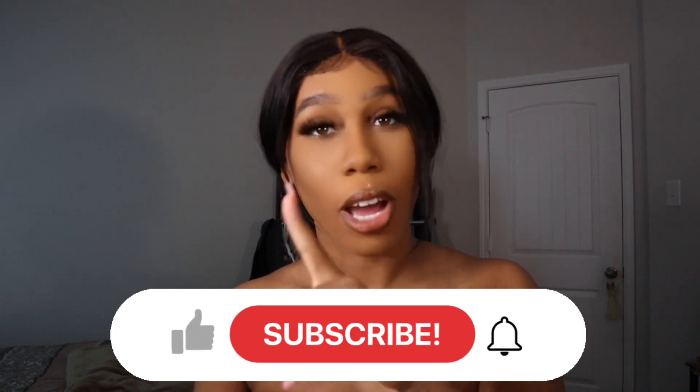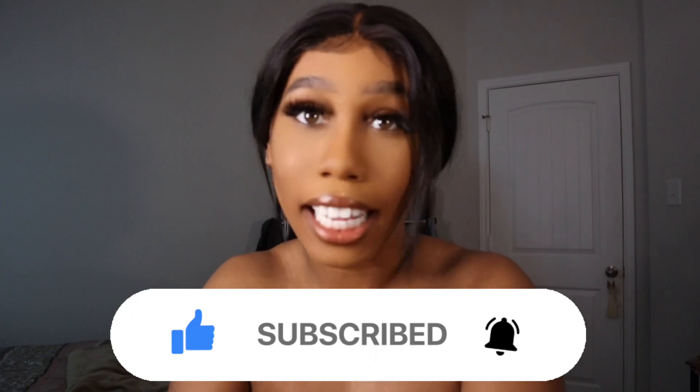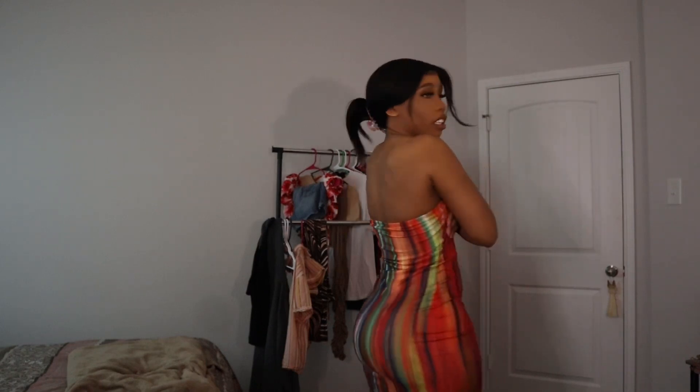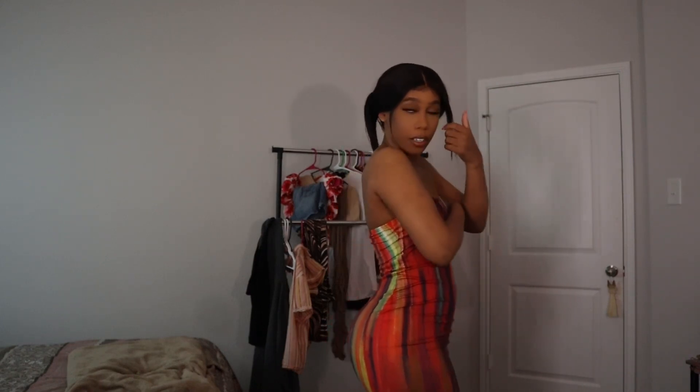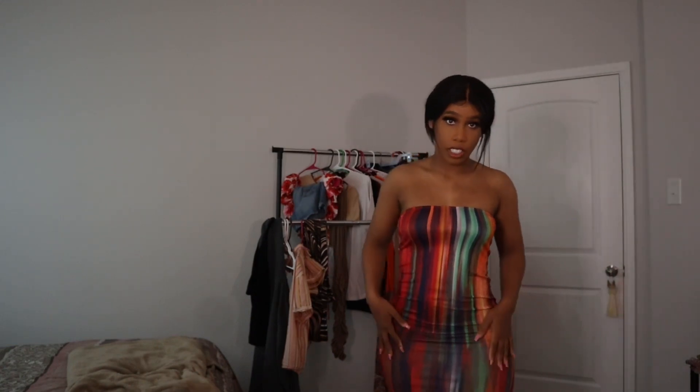If you haven't already, make sure you like, comment, and subscribe, press that notifications bell, and let's get right back into the video. Up first we have the iconic fruit roller dress — look at this, it just smashes your body. You don't even need shapewear, it just fits your body. This is true to size, I got it in medium.